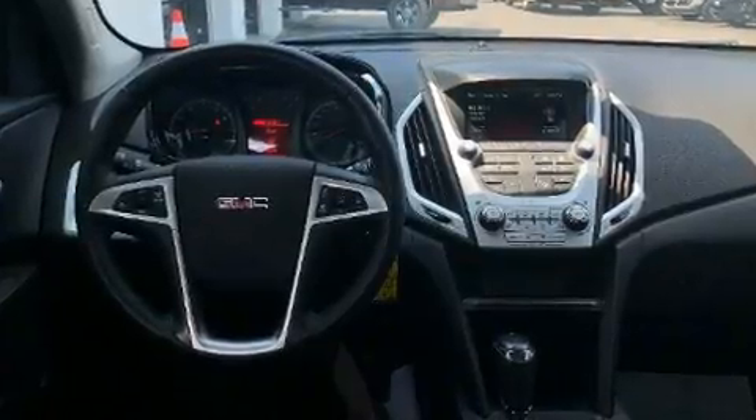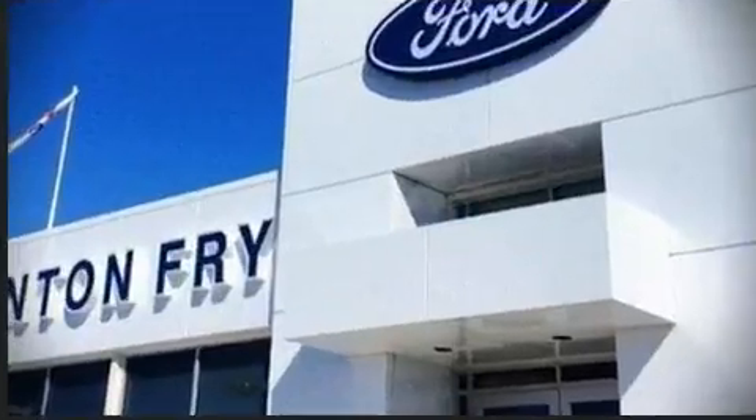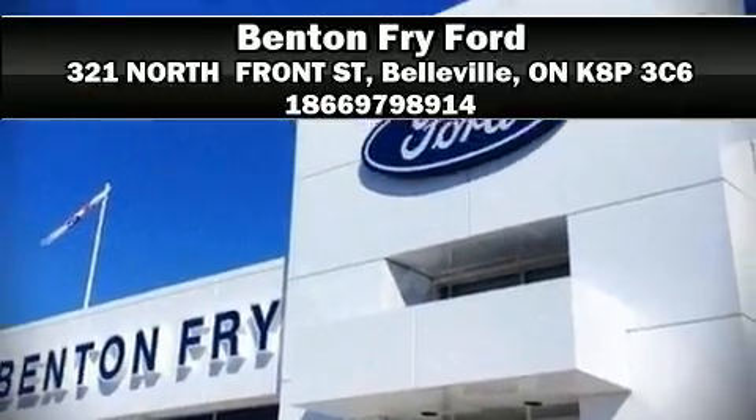Sophisticated all-wheel drive assures superb handling in any weather condition. We'd also be happy to help you arrange financing for your vehicle. Stop in and take a test drive.